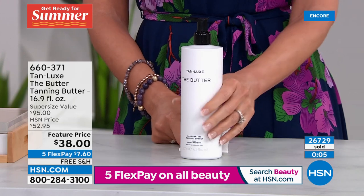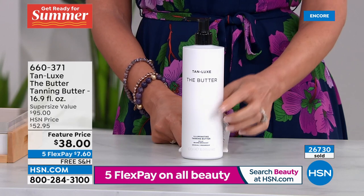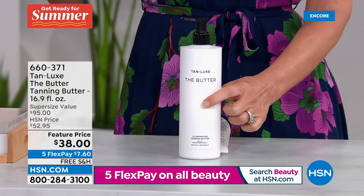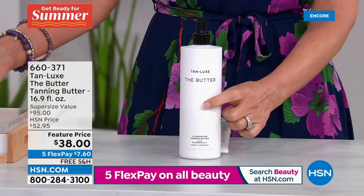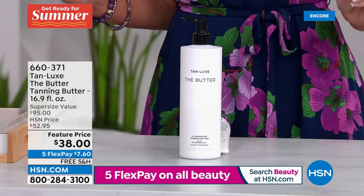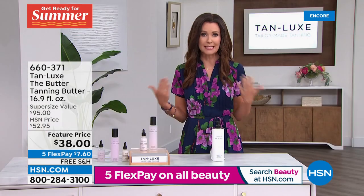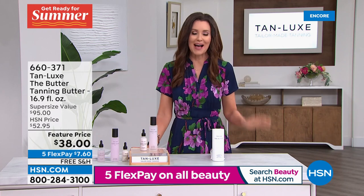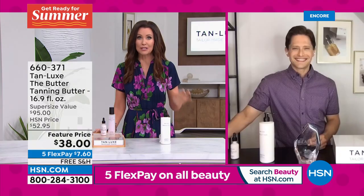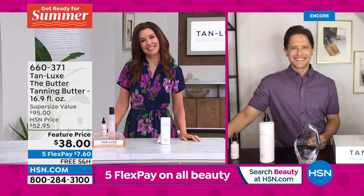This is like a second today's special — you need to grab this. A $95 value for $38, $7.60 for the butter, $7.99 for that incredible today's special, over $142 value — and clean beauty. Tan Lux is clean beauty — skincare and preventative sun care as well. Brett, thank you so much. I know this will be so popular throughout the day. Get a good glowing night's sleep and we'll see you in the morning.